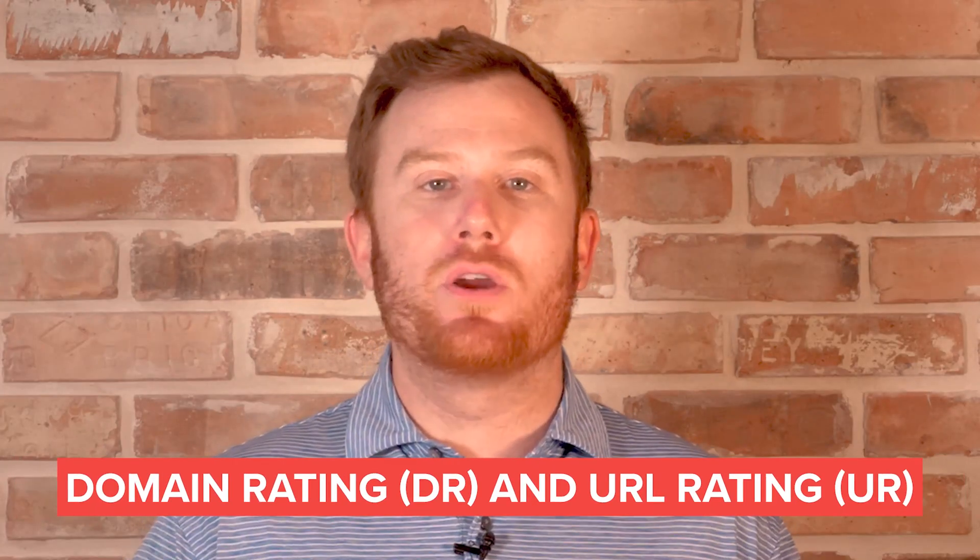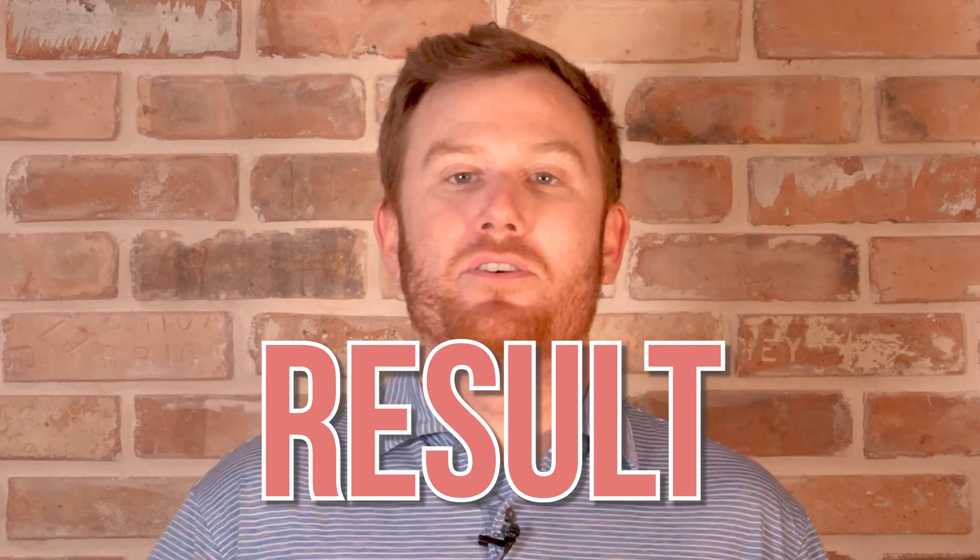Domain rating and URL rating are Ahrefs' equivalent of Moz's domain authority and page authority. Remember, Google wants to provide results from authority sites, so build up your domain authority. Video also seems to be a big part of Google's strategy for answering voice queries — they tend to show up more for natural language keywords. When I do a standard search for 'pineapple cut,' Google puts videos as the third featured result. When I use a natural language keyword like 'how do I cut a pineapple,' I get the video snippet at the top, which even automatically starts at a relevant part of the video. Rank your videos by optimizing titles and writing detailed video descriptions that use long-tail and natural language voice search keywords.